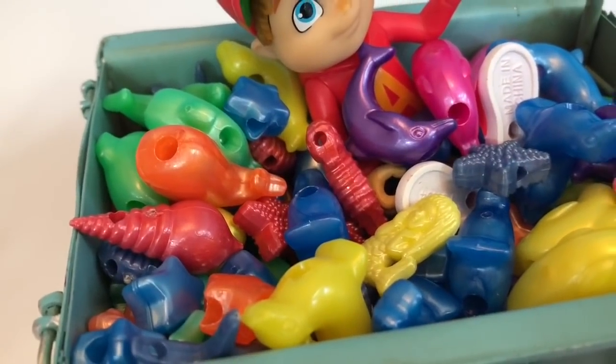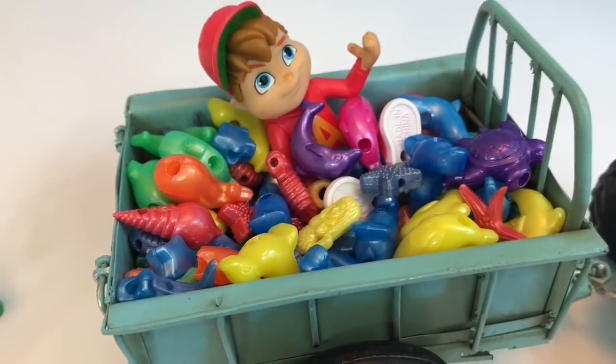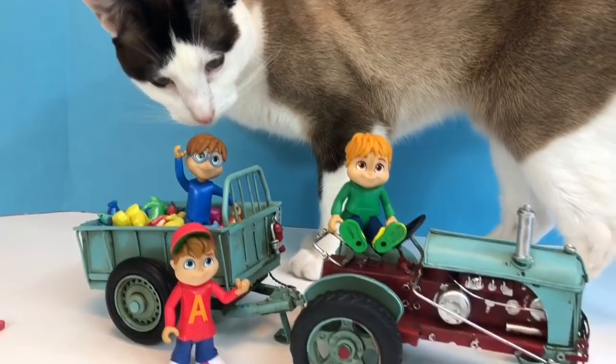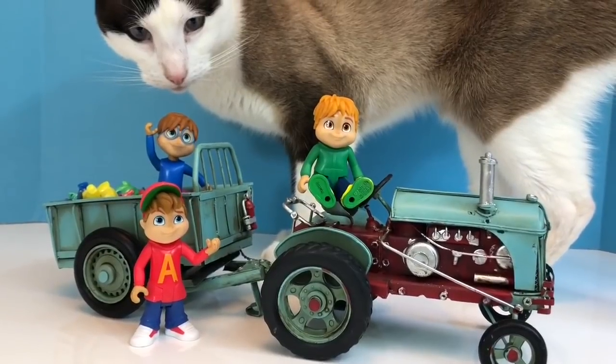What other sea creatures do you see in here? Comment below. Thank you so much for coming to Tiny Treasures — please subscribe to our videos. Goodbye!